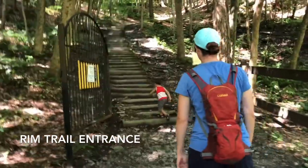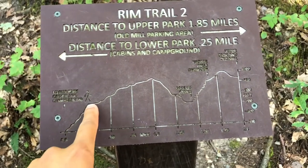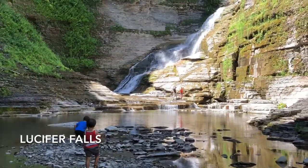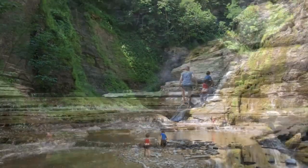Here is the Rim Trail at the State Park. Every one of the state parks we went to — Buttermilk, Treeman, Taughannock — they all have a Rim Trail and a Gorge Trail. The Rim Trail goes above the gorges and the Gorge Trail is in it. The Gorge Trail is a lot more fun.